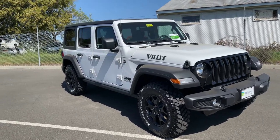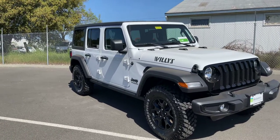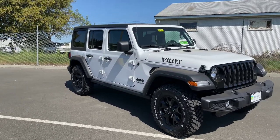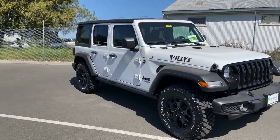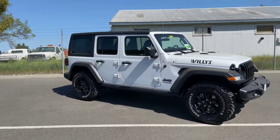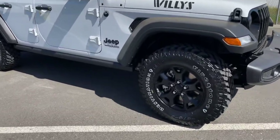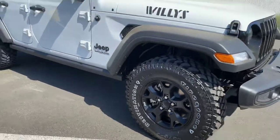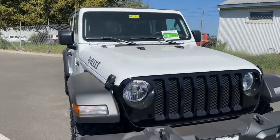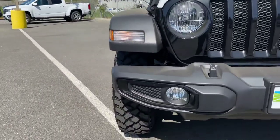It has the great looks of the Rubicon or some of the higher-end trim levels. You're going to have the 33-inch tires, the nice black wheels, and the Willys badging on the hood. It's also going to have the blacked-out grille and fog lamps with the black trim.